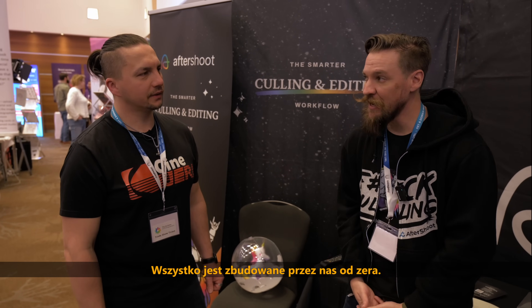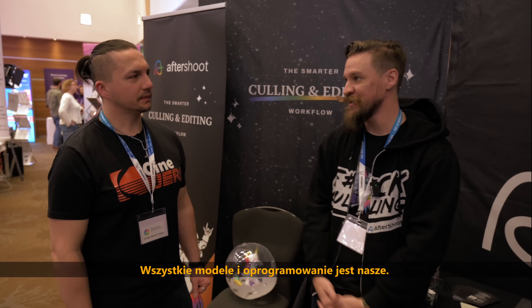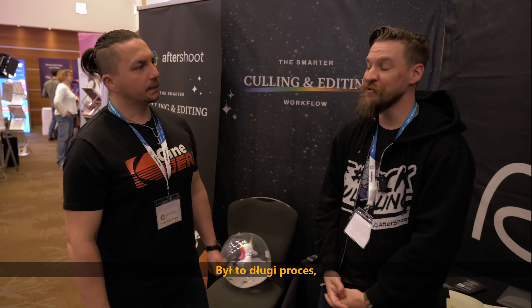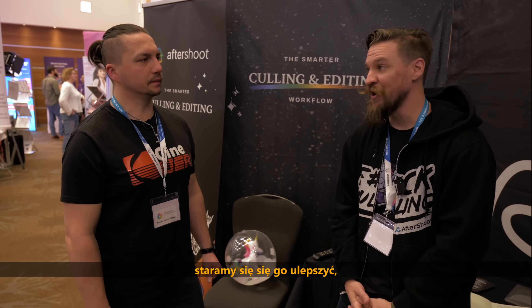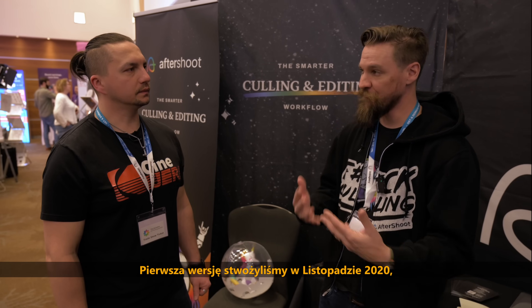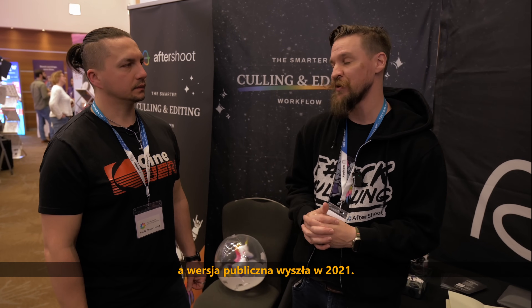What AI do you use, may I ask? It's all custom — everything is built from inside Aftershoots. All our models are internal. How long did it take to teach it? It was a long process, and we're still teaching it — we're always improving it and making new models. The idea started in 2019, our first iteration was November 2020, and we went public later in 2021.